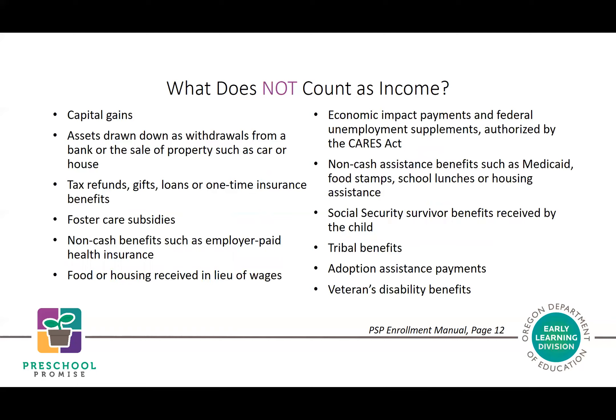Items that do NOT count as income include: loans and anything you have to pay back; non-cash benefits or assistance such as employer-paid health insurance, food or housing received in lieu of wages; non-cash assistance like school lunches, food stamps, or SNAP; and tribal benefits, which do not count as income for Preschool Promise purposes.